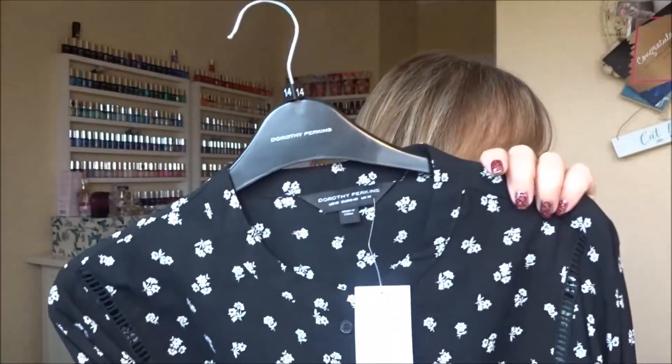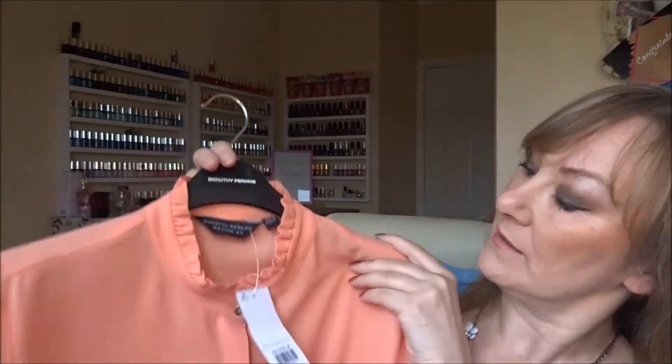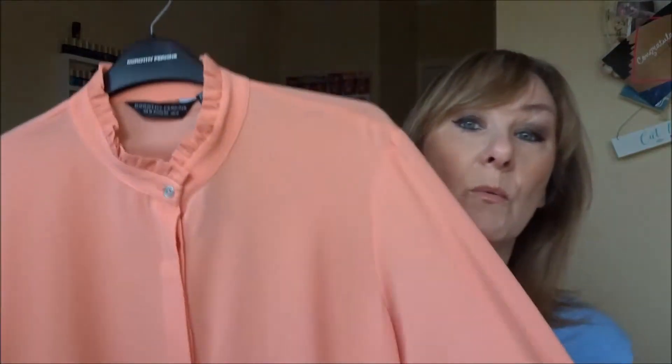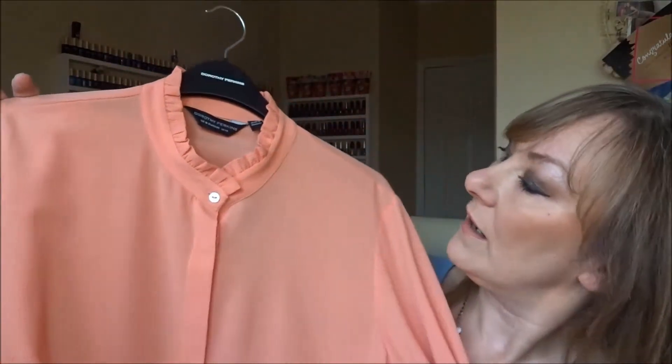Next, the blouses. I ordered two, quite similar in design - both have long sleeves and high necks, both size 14s. The orange one was 25 pounds down to 18.75, and the black print one was 26 pounds down to 17. They both come with hangers and clear plastic wraps over them, which is nice. This peach one has a ruffled neckline and matching ruffled cuffs. I really hope this fits because I'm really loving it - this is a very typical Wendy blouse. It's got these hidden buttons here.